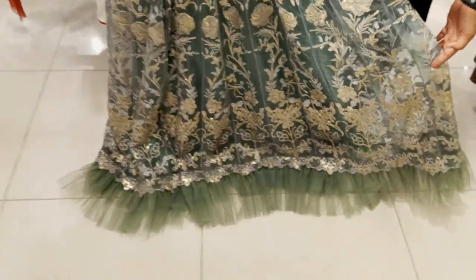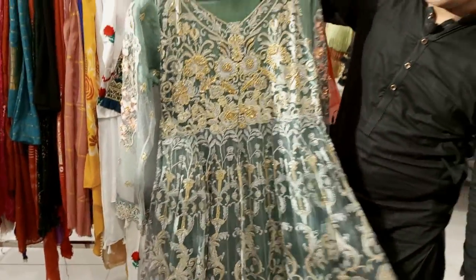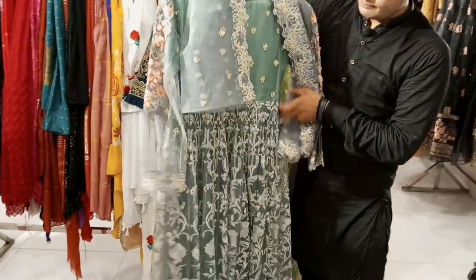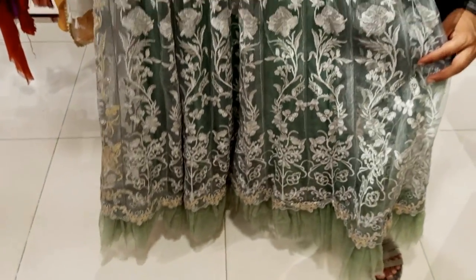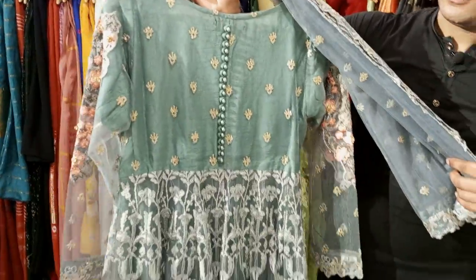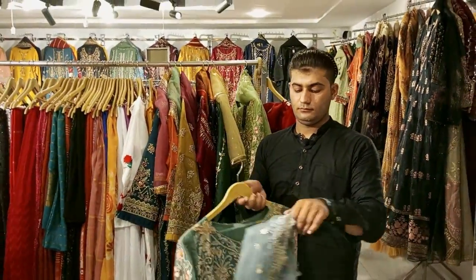It has a border. The base is fully thread work. You can check this out in the design. It's very good. It's a fully three-piece article.